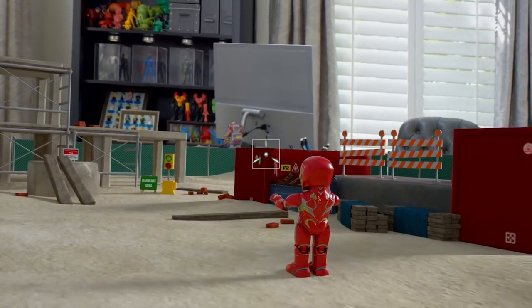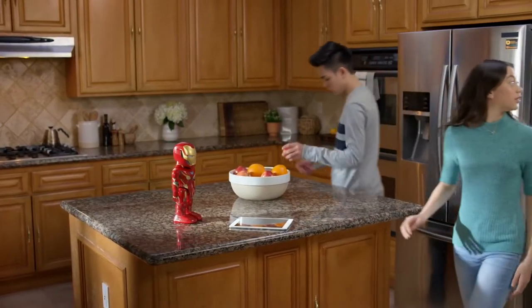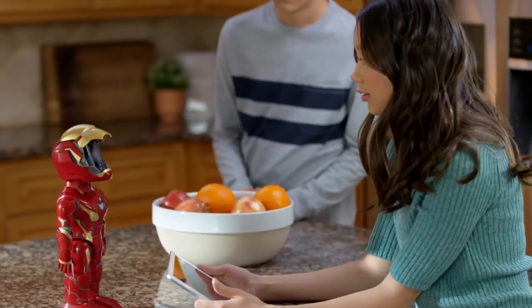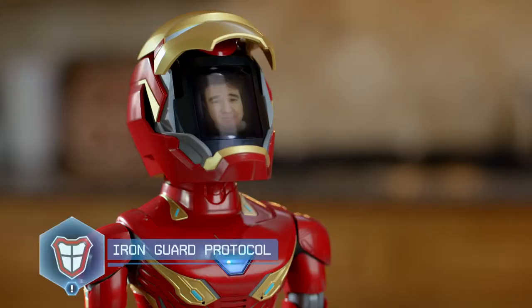Enemy eliminated. You can also upload your own face and record audio to reenact some of your favorite superhero moments. Stop right there. What's the password?